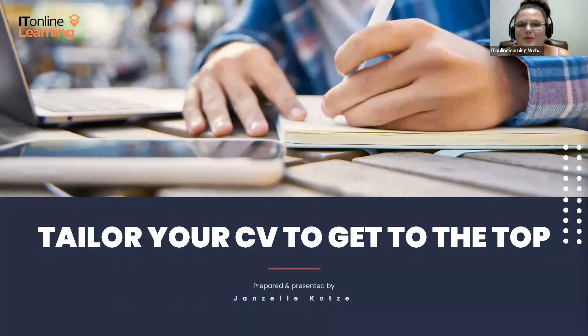Hi everybody, happy Wednesday. Thank you all for joining us for our third official employability webinar here at IT Online Learning. Today we're going to be chatting about tailoring your CV, why it's important, why you should do it, and how you can tailor your CV, with the goal of increasing your chances of securing an interview with a specific company.